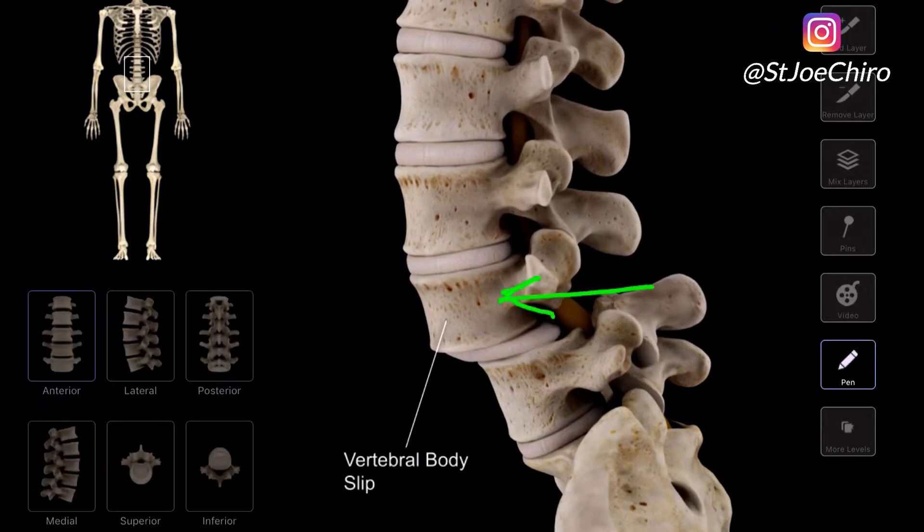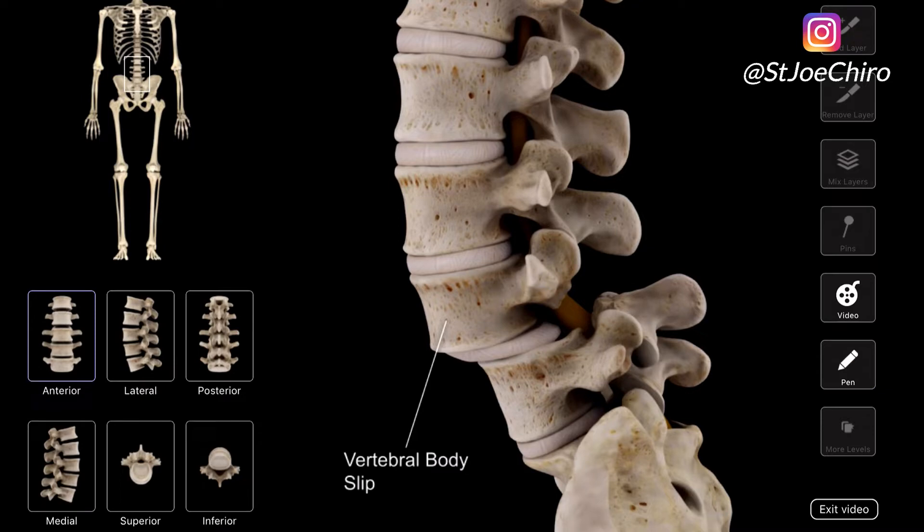The big issue with spondylolisthesis is the abnormal movement in the spine, which leads to instability, making it more prone to injury. It can be caused by a birth defect, degenerative disc disease, or traumatic injury.